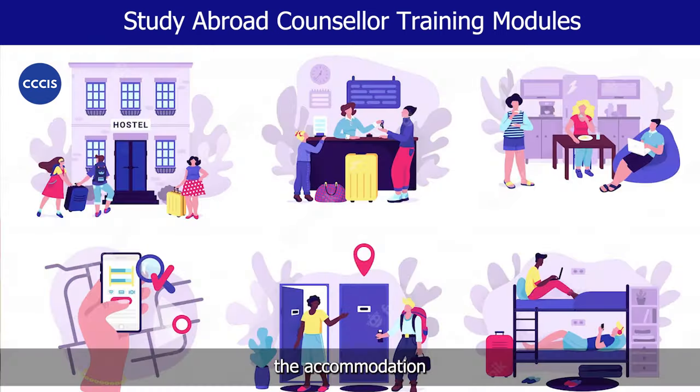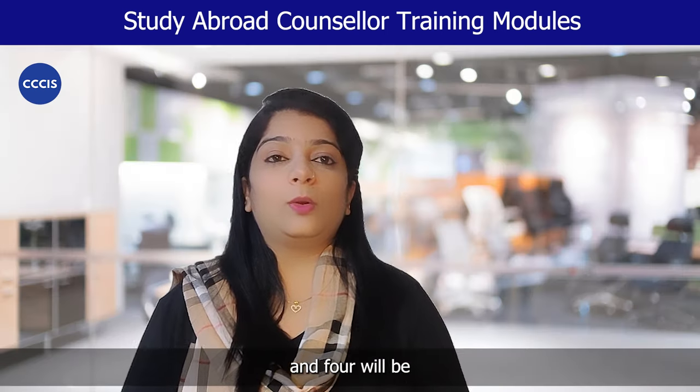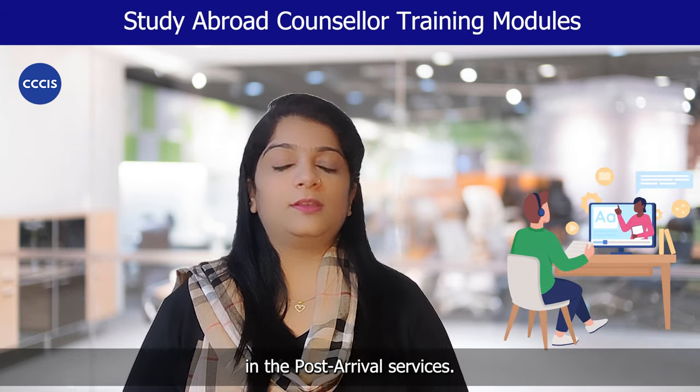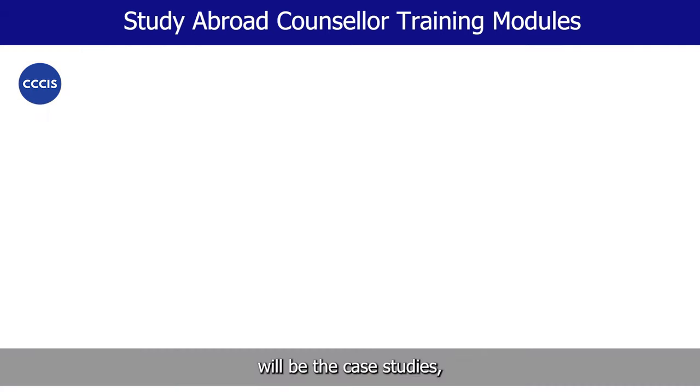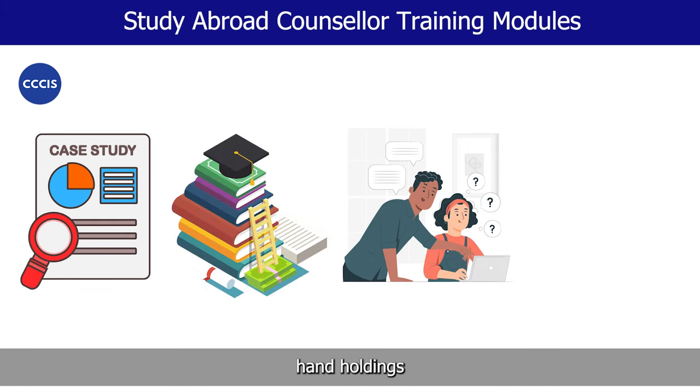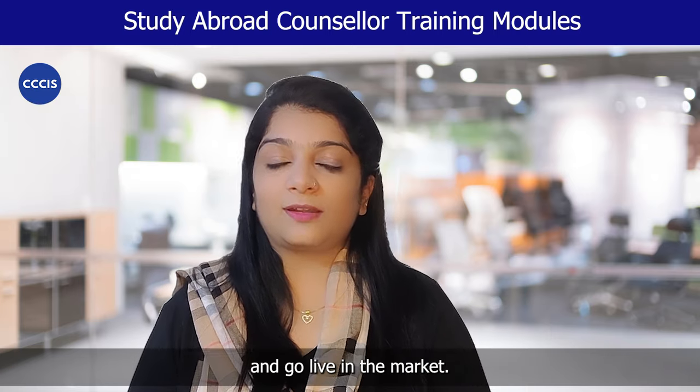Three will be the accommodation in various different countries. Four will be the do's and don'ts in the post arrival services. Fifth and very important will be the case studies, training material, hand holdings and also the assignments which will help you kick start and go live in the market.